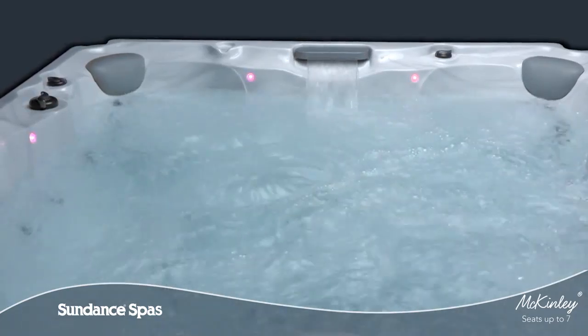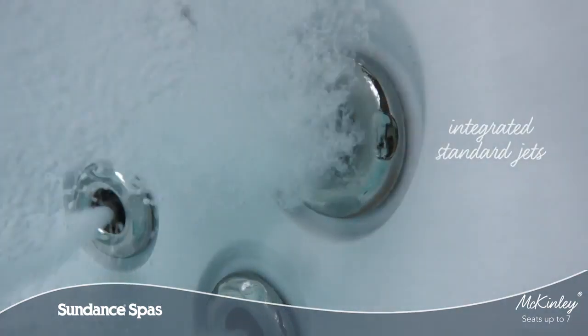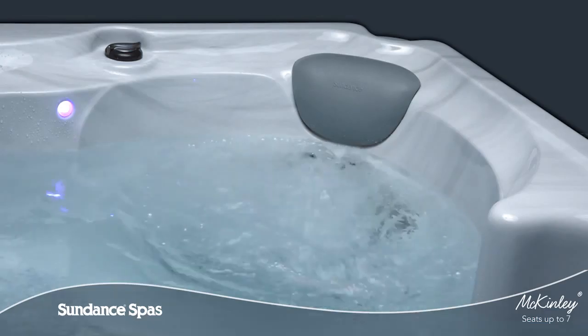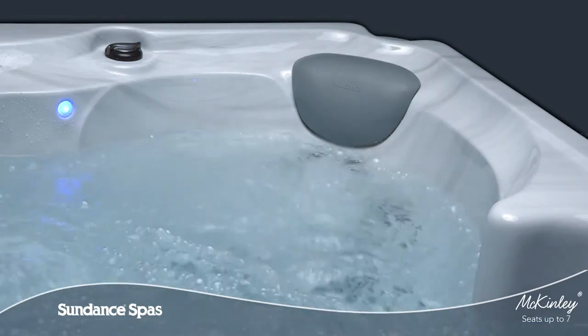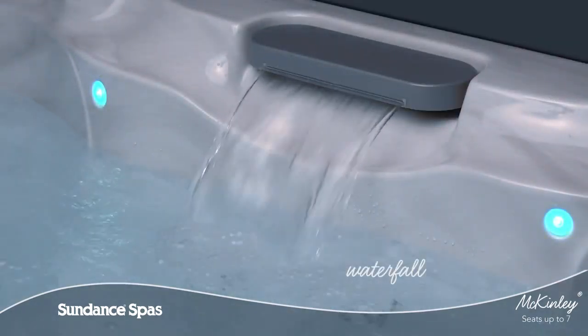Various standard jets provide adjustable massage options, strategically placed along ergonomic seats that follow the body's natural form for therapy and comfort. A simplified LED control panel, waterfall, and multicolored LED lighting make it easy to enjoy your spa.